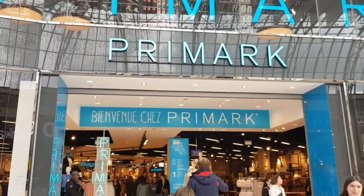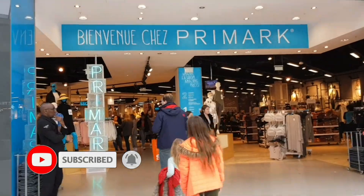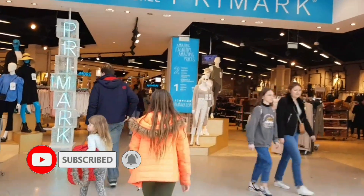Welcome to Primark in Val d'Europe shopping centre next to Disneyland Paris. It's a big star this, first time going in.